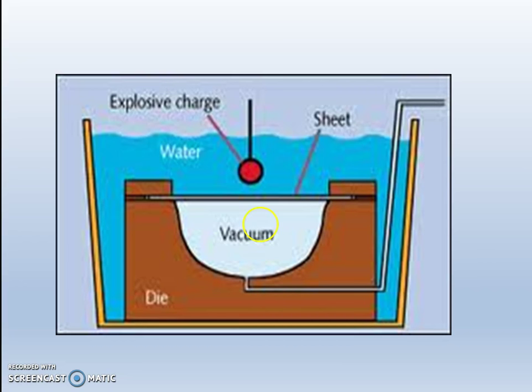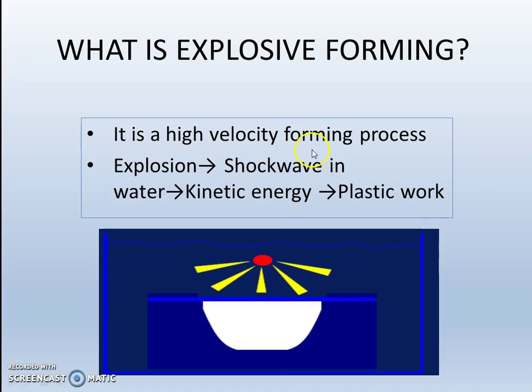This is a diagram of explosive forming. An explosive charge is immersed in water above a blank sheet. Under this there is a vacuum. An explosive charge is detonated, and high energy, high velocity shock waves are formed which deform the sheet. It is a high velocity forming process.